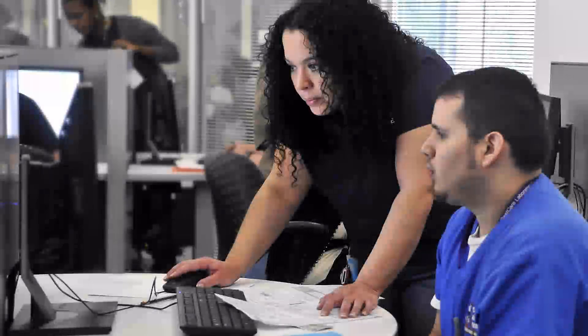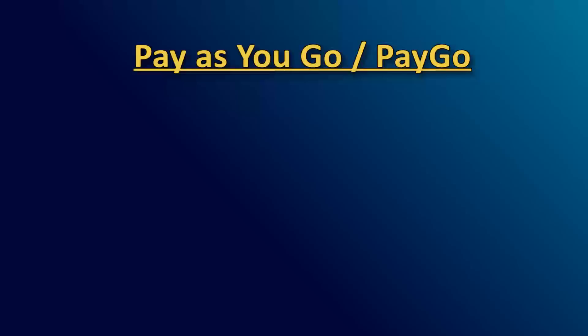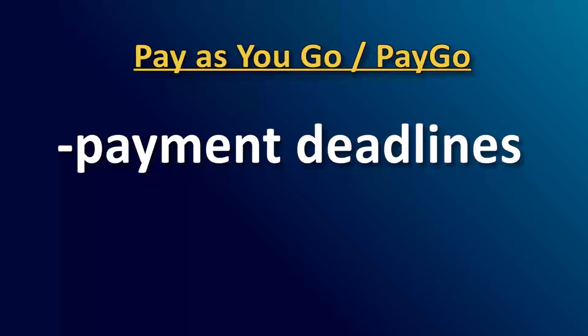Don't forget, while you're attending SANJAC, you need to be aware of the college's payment deadlines and payment plan options. SANJAC recently started a program called Pay As You Go, or PayGo, which sets payment deadlines for each semester.